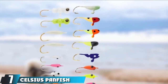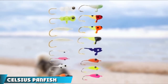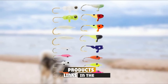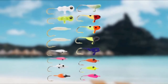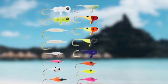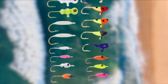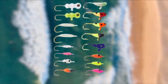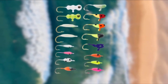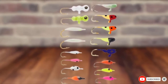Next at number 7 we have Celsius Panfish Assorted Jigs. This is a 16-piece set from Celsius which comes in a range of different color options and designs, so you'll be able to experiment with each one until you find what works best with your surroundings. These lures are made of the highest quality materials so they won't break and let you down. These jigs are specifically made for panfish, so if that's what you're looking to catch, this could be the perfect product for you. It's a great product which should see your catch increase and make those fishing trips even more enjoyable.